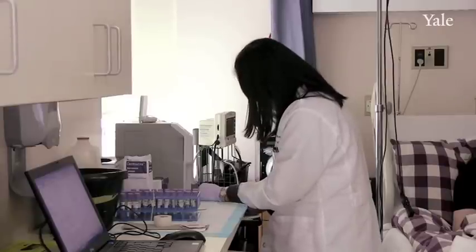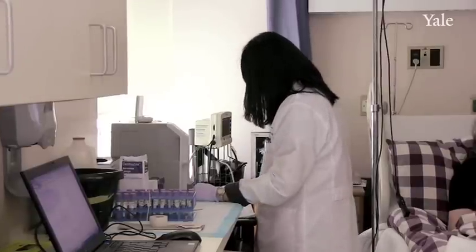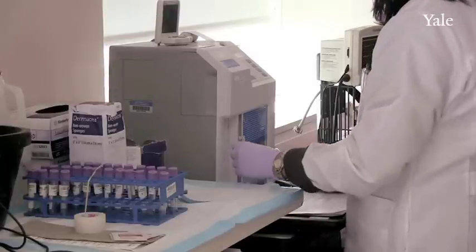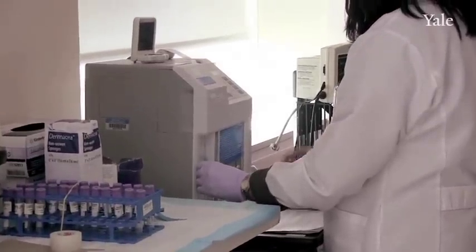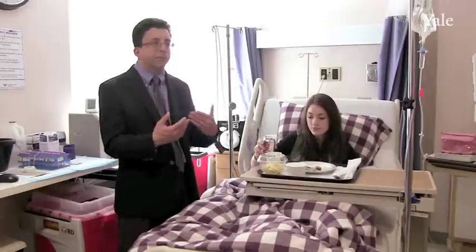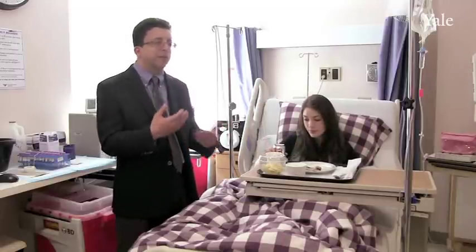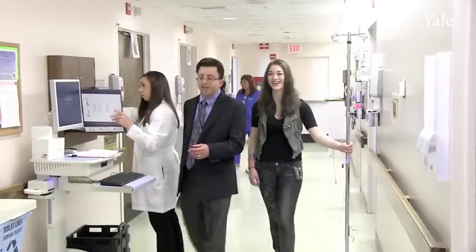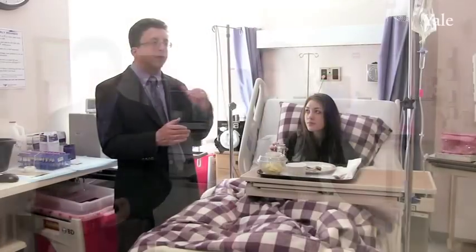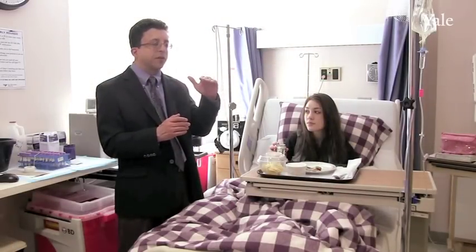The history of diabetes technology is that every tool we've ever developed has improved health and improved medical control of diabetes, but it's come at the expense of increased burden — we're constantly asking people with diabetes to do more, think more, test more, wear more. This would be the first time that we can step up our ability to control diabetes with less burden.